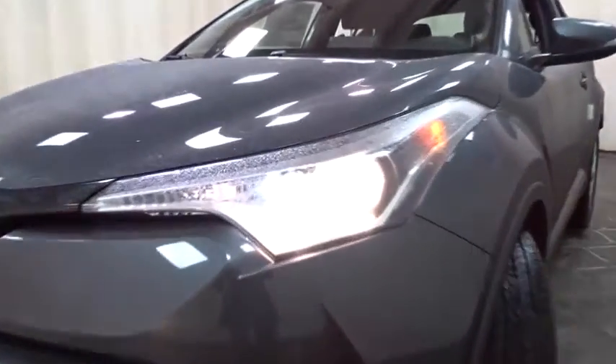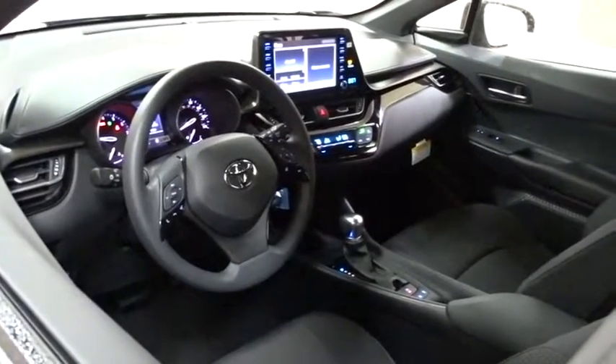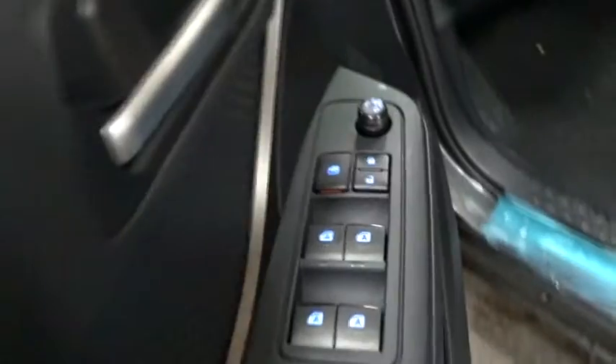Here are some of this vehicle's great options: stability control, traction control, lane departure warning, anti-lock braking system, keyless entry, backup camera, steering wheel audio controls, Bluetooth, leather wrapped steering wheel, adjustable steering wheel, power steering, cruise control.